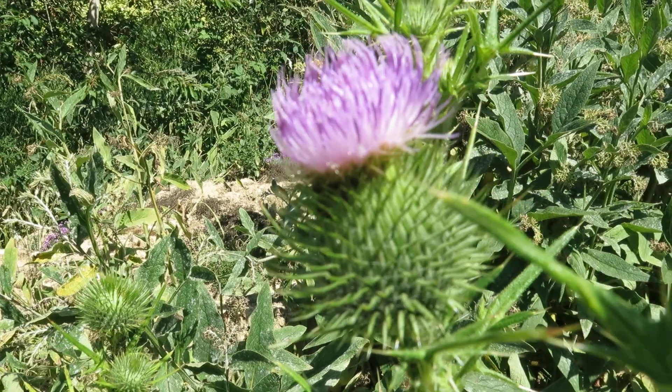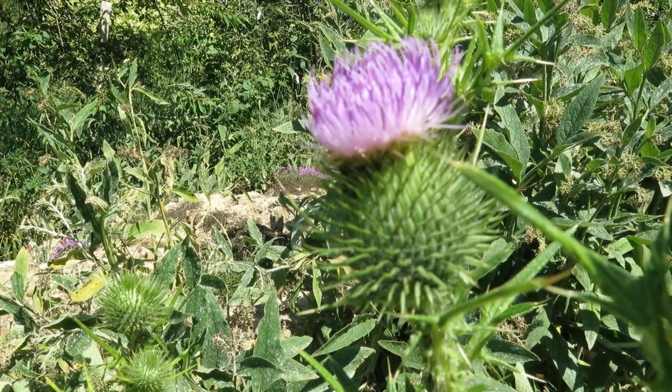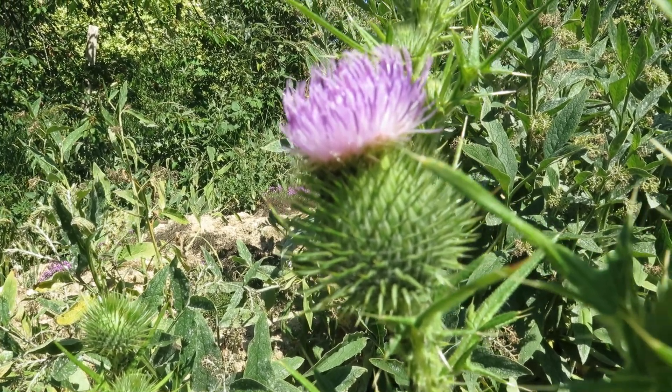Not everyone's cup of tea, but thistles are really good for insects. This is spear thistle — one of our native species. Very splendid flowers. You just probably want to make sure it doesn't seed too much.